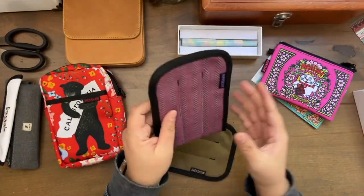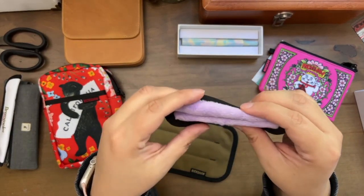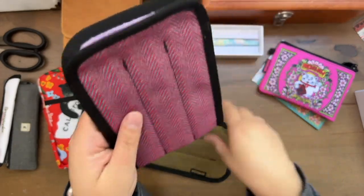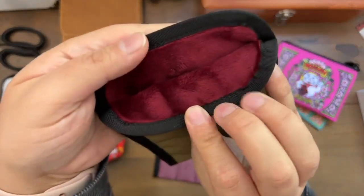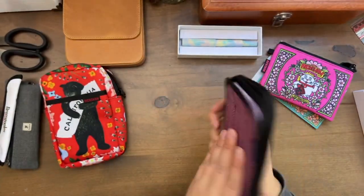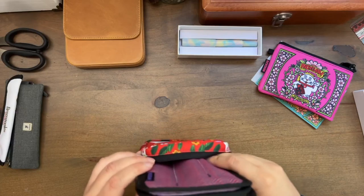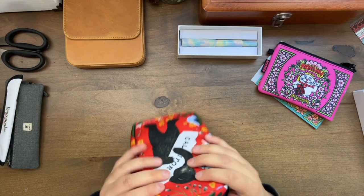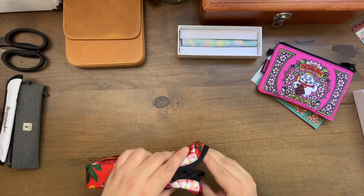So here are the pen cozies that I ordered. I picked the colorway — they have lots of choices. So I got three, and then I got this one which has like a maroony color. I would highly recommend checking out their website because I didn't realize that on some of the stuff you could get custom color. So they fit!